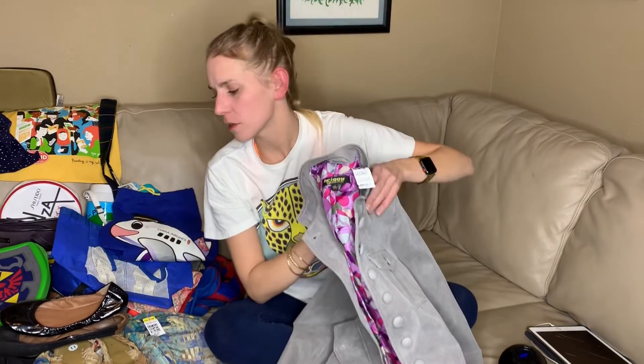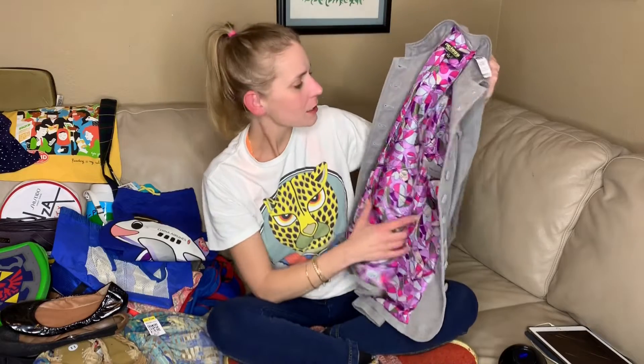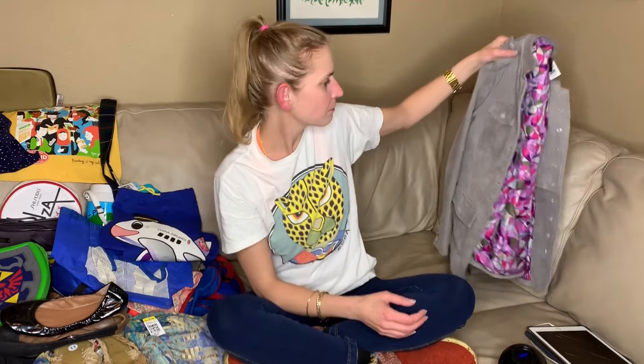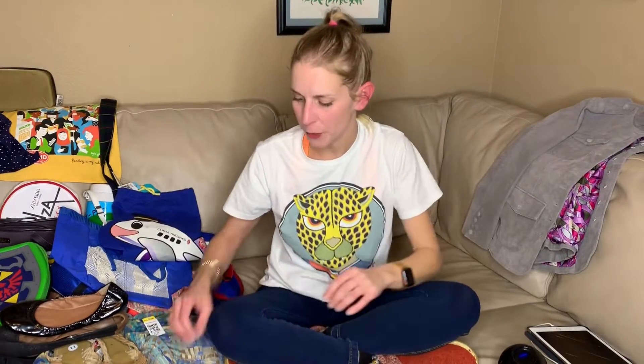I looked up comps on about five things, this was one of them, and I think they were like $30 to $50, so that's a pretty good one.